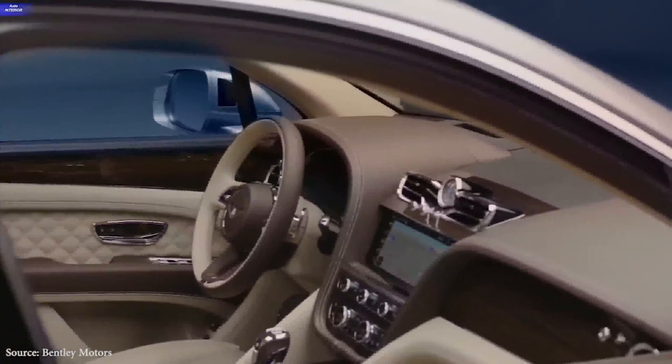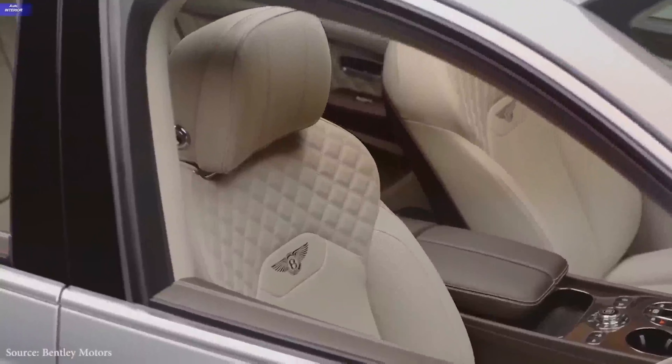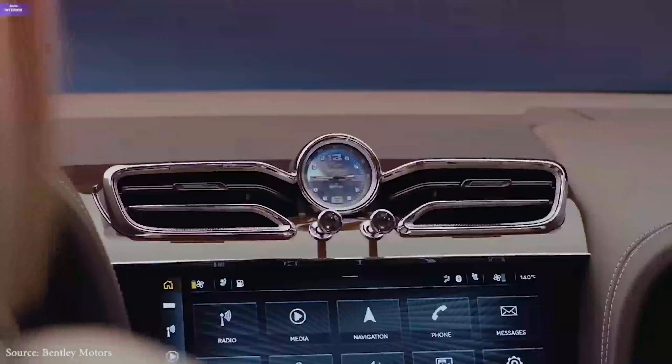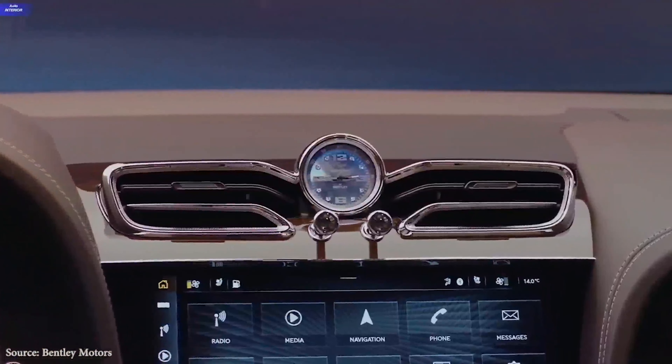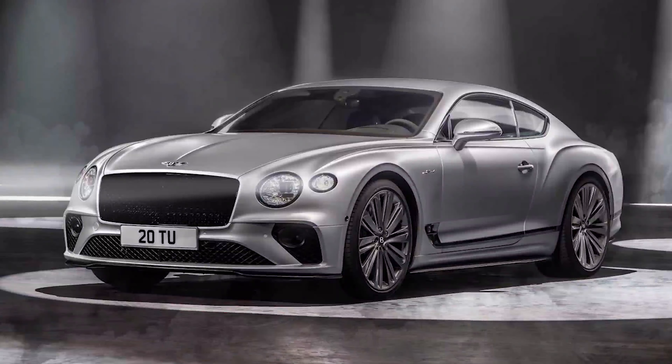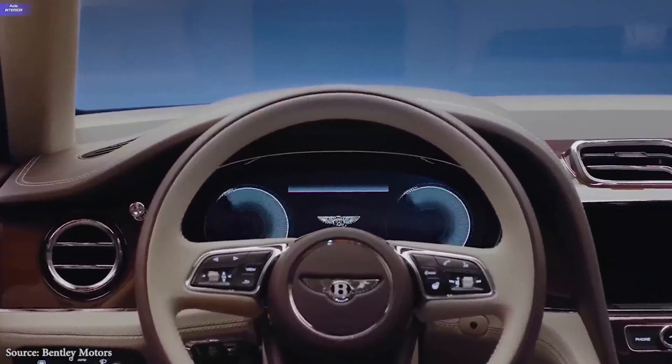The first thing Bentley modified this year is the exterior style, which features a more upright grille, new tail lamps, and updated wheel designs, among other changes. Models like the new Continental GT Coupe and Flying Spur Sedan serve as design inspiration for the SUV's styling.